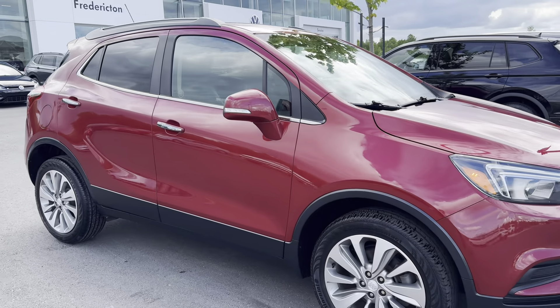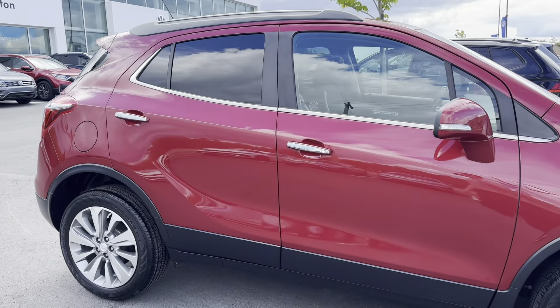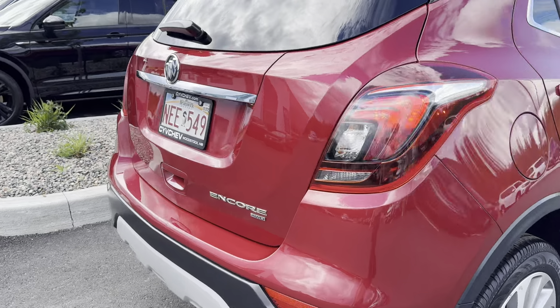Hey everyone, this is Ian from Fredericks from Volkswagen. Today I'm bringing you our 2019 Buick Encore Preferred. This vehicle is in excellent shape and it's all wheel drive.